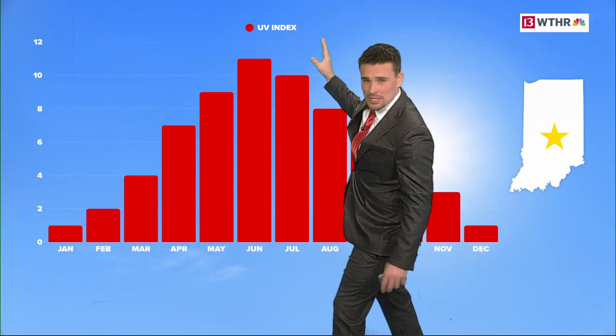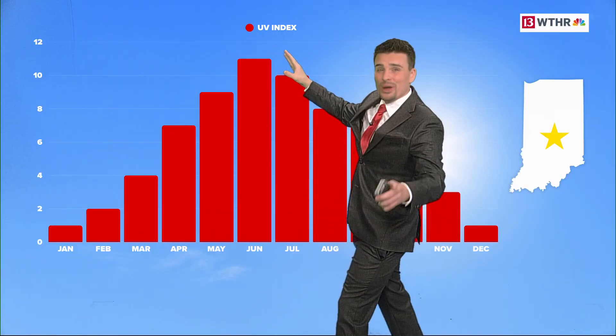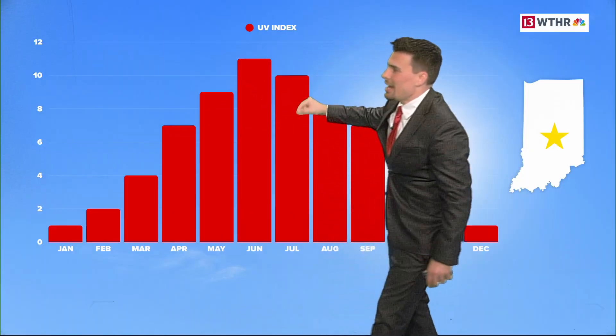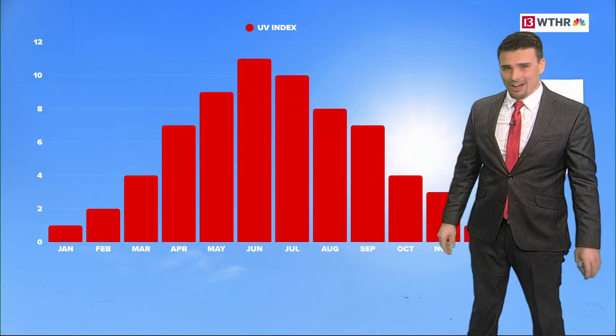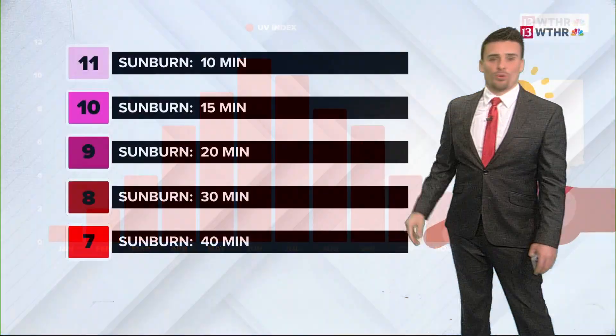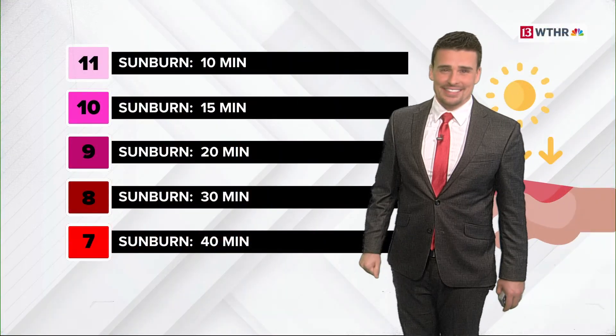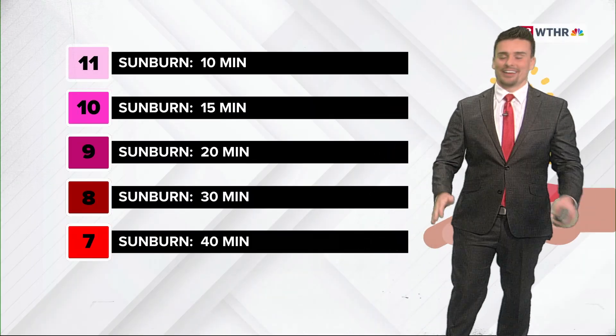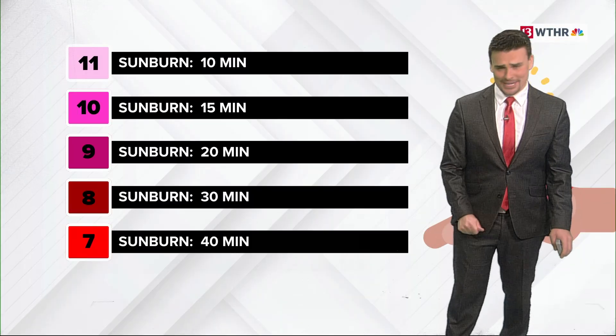The UV index leads to sunburns, and I'll show you how quickly you can get a sunburn with these numbers. May, June, July, and August are really the big months you have to watch out for. It's pool season — we want to be out enjoying the sun. You just have to watch out because it can be a little intense. You don't want a sunburn, otherwise you're getting your parents to get the aloe out. That's a lifesaver, but hopefully you don't have to deal with that in the first place.